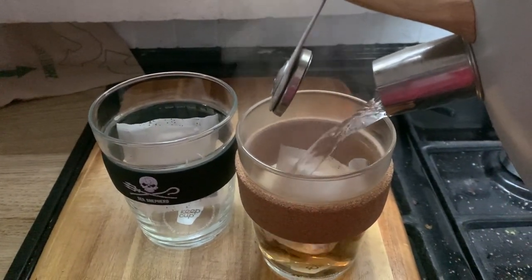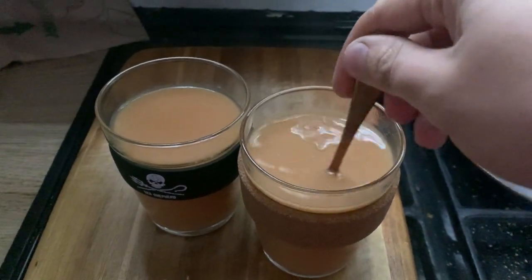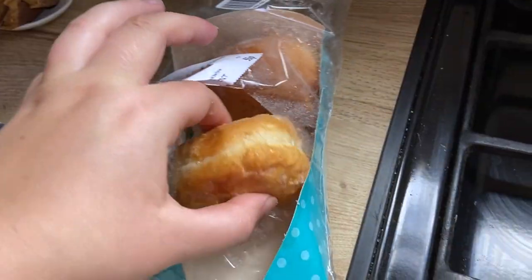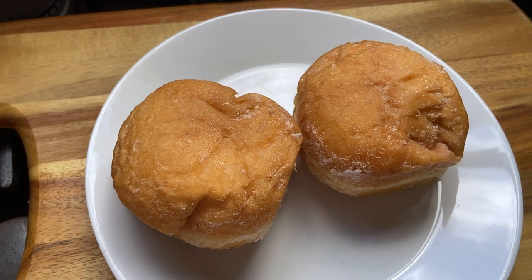And of course more cups of tea. Around 3pm we had some strawberry donuts that we found reduced at the supermarket. We get a lot of the yellow sticker items to save them from going to landfill.